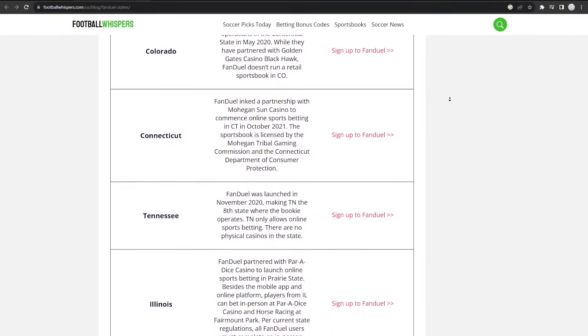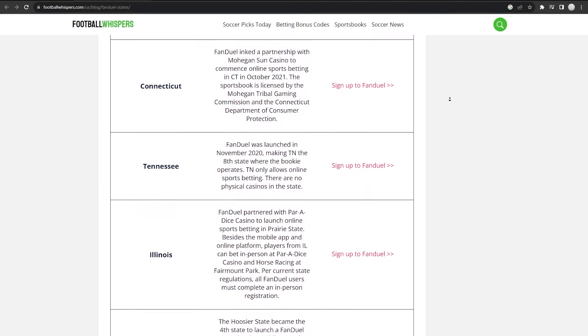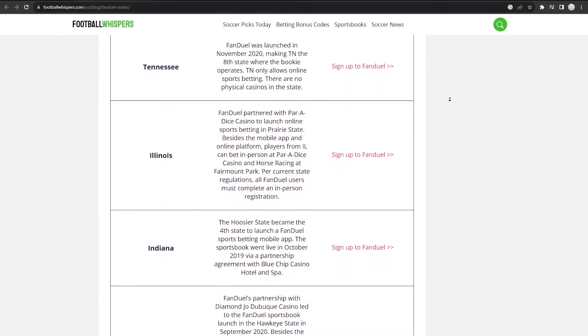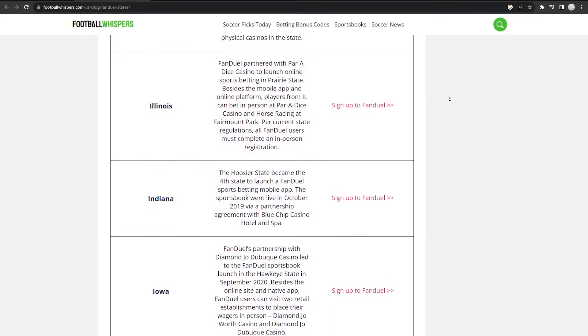Now, as you may already know, FanDuel Sportsbook offers a platform for sports fans to bet on their favorite games and events. However, it is only available in certain states in the USA. So how can you access FanDuel, and which VPNs should you use?